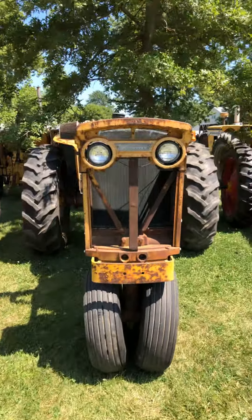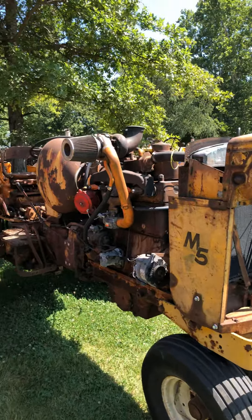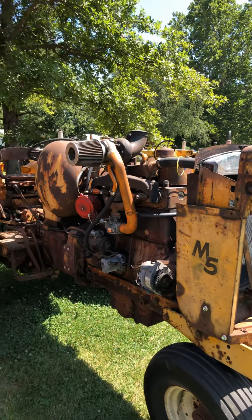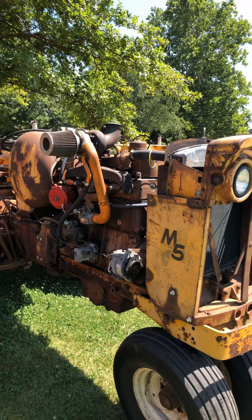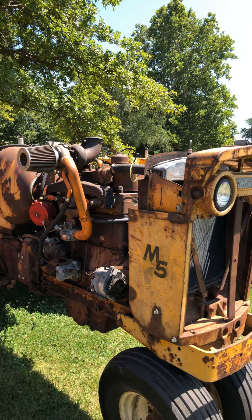All right, I'm back. I was interrupted by a phone call earlier from my son. I started to say, here's an M5 with a maybe not-so-factory altitude compensator. Looks like a fun little toy.